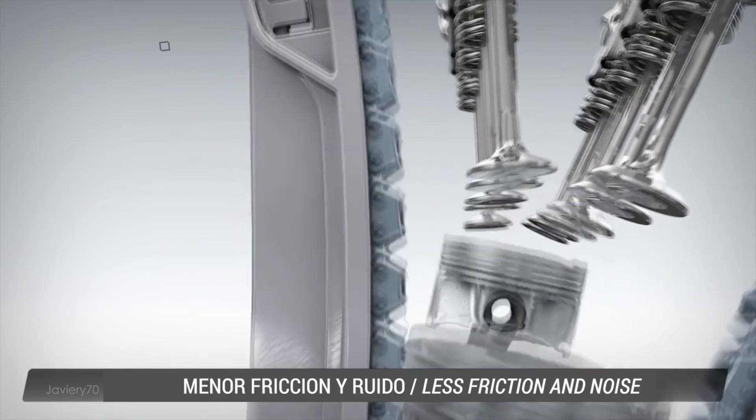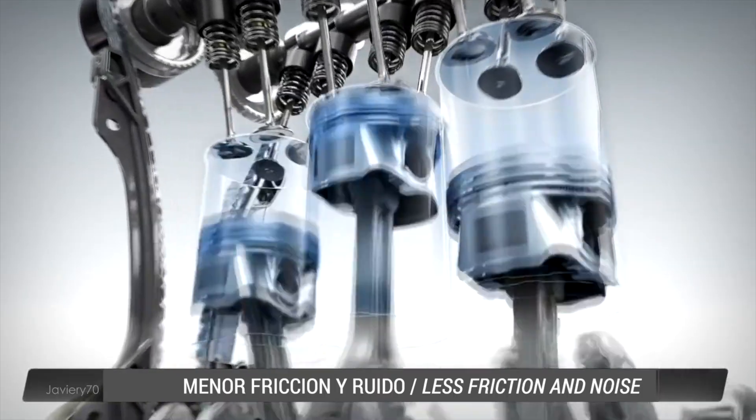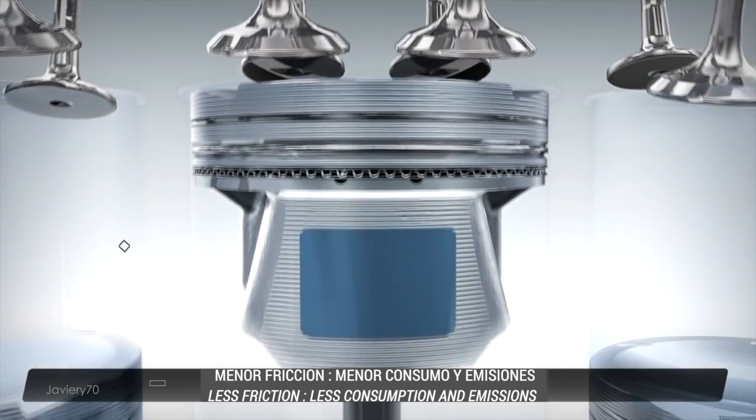The timing chain has low friction and noise is minimized. The pistons are graphite coated — technology also used in Formula One — therefore reducing friction, emissions, and consumption.